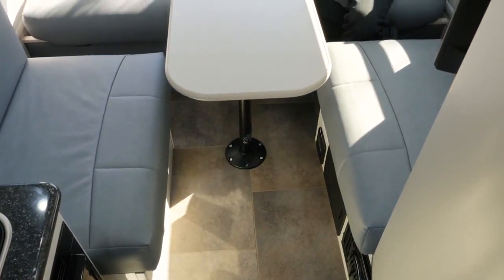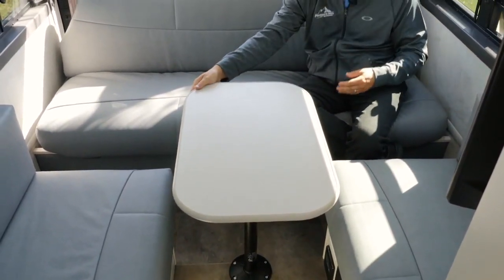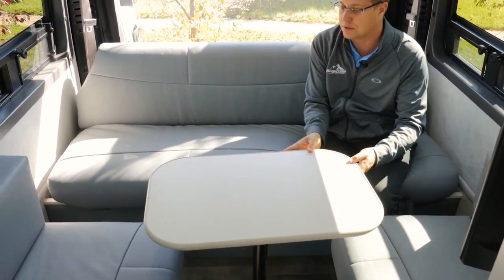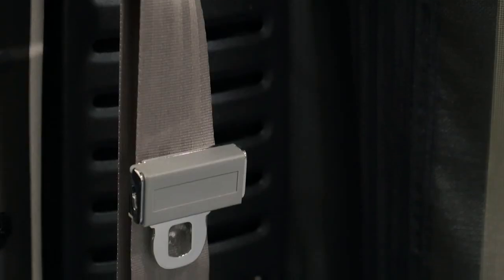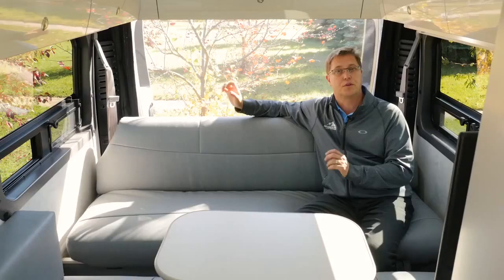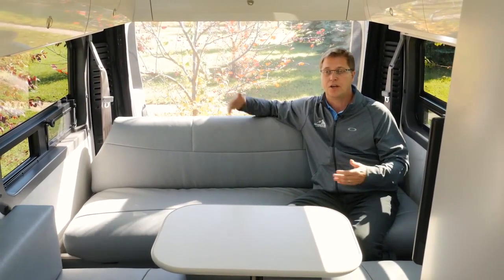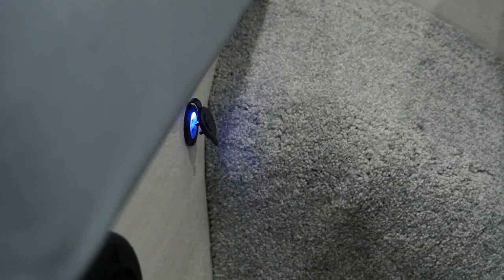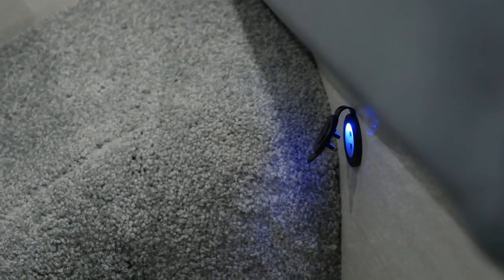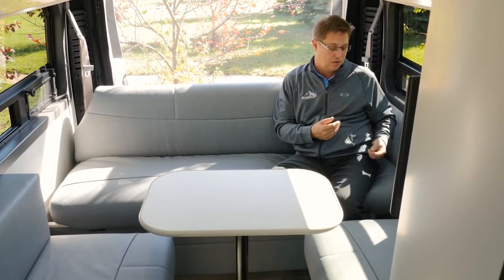With the dining table in place, you can sit across from each other in a dinette fashion, or if you want to sit both along the sofa, you can spin the table sideways — it's very easy to do. Each sofa comes equipped with two three-point seat belts, so on those days you want to take extra passengers, you can buckle them up safely. In the base of each ottoman is a duplex USB charging port, so if you're buckled up and sitting in the back while traveling, you can conveniently charge your device.